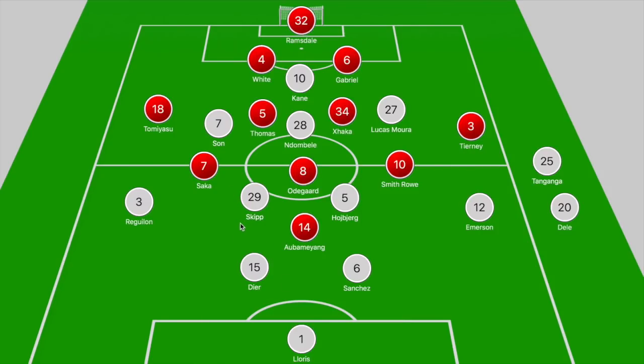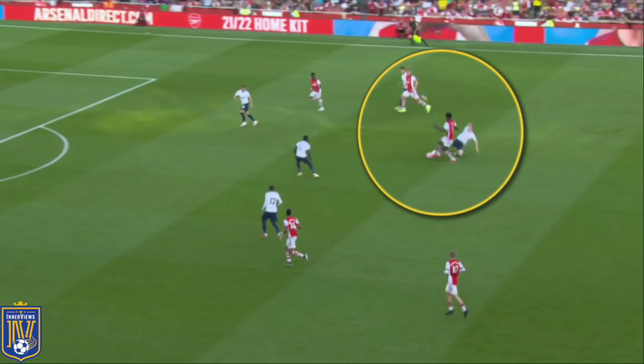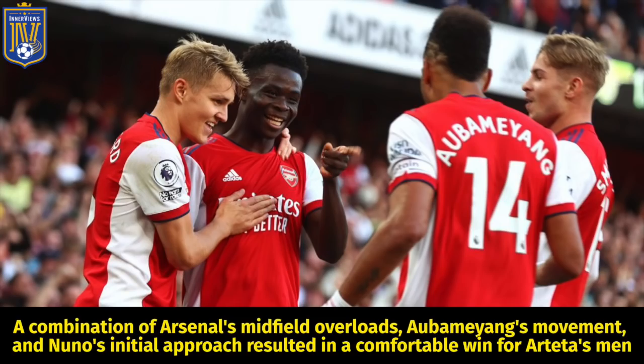In the second half there weren't any significant tactical developments. Nuno brought on Skipp to provide protection in deeper central areas and pushed Ndombele forward to get into advanced positions near Harry Kane — it didn't really work but did ensure Arsenal weren't overloading those central areas as much. Arsenal dropped off into two banks of four, with Odegaard at times dropping into the midfield bank to make it a 4-5-1 to close out the game. Overall, a combination of Arsenal's midfield overloads, Aubameyang's movement, and Nuno's initial approach resulted in a comfortable win for Arteta's men.